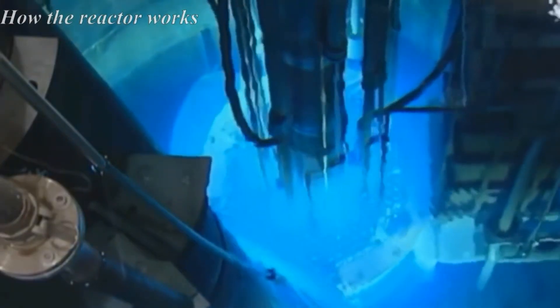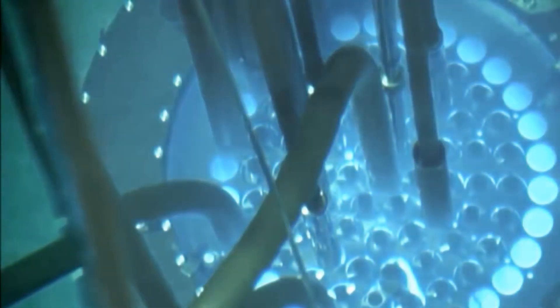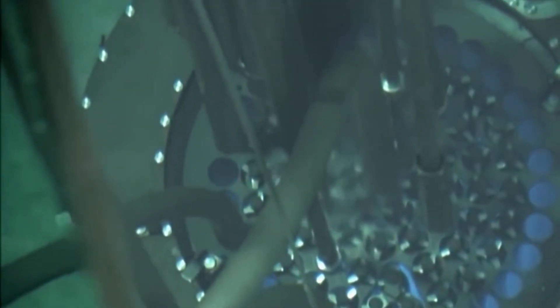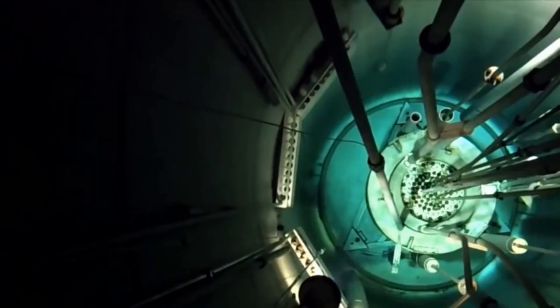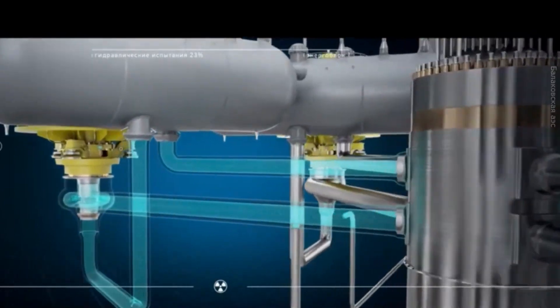All reactors have approximately the same scheme. Its heart is an active zone, which can be roughly compared to the firebox of an ordinary stove. Only instead of firewood, there is nuclear fuel in the form of fuel elements with a moderator. The active zone is located inside a kind of capsule — a neutron reflector. Fuel rods are washed by a coolant, water. Since the active zone has a very high level of radioactivity, it is surrounded by reliable radiation protection. Operators control the operation of the plant using two critical systems: chain reaction control and a remote control system.